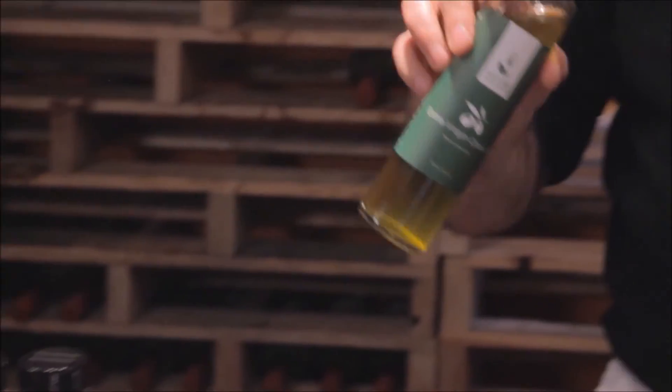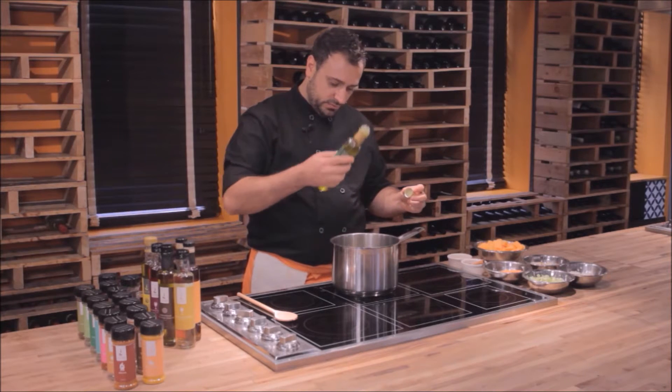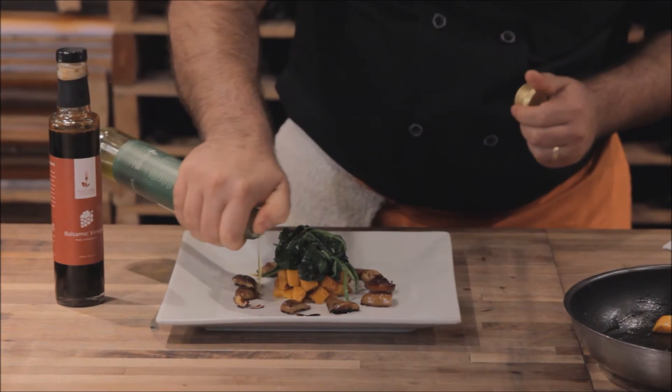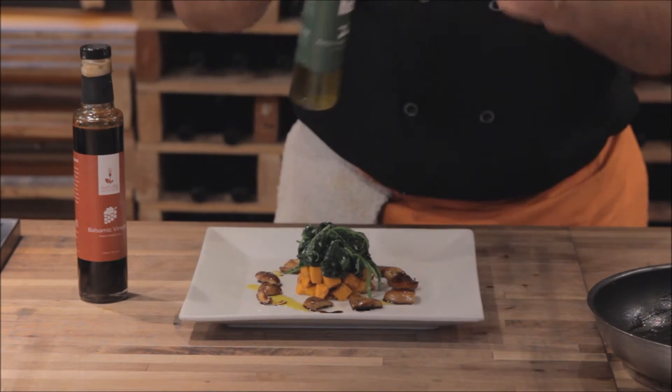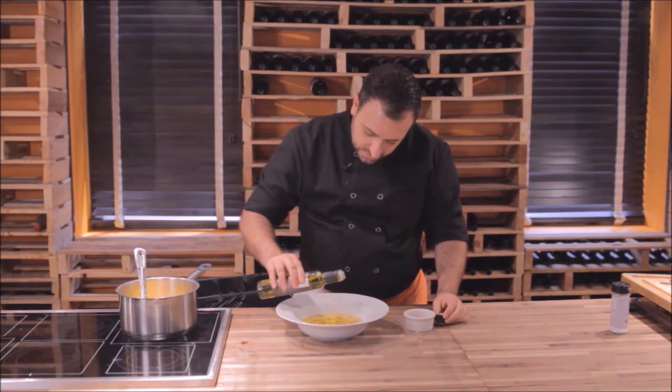So if you were to go to a store and buy the same quality of olive oil we offer here at Nature Has Flavor, you're looking at between $39 and $49 a bottle. The reason for that is the amount of work it takes to produce a bottle of real olive oil, plus the store has to make a profit, shipping costs need to be considered, etc.